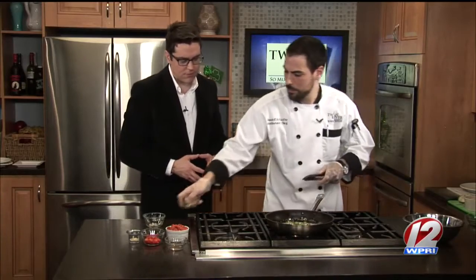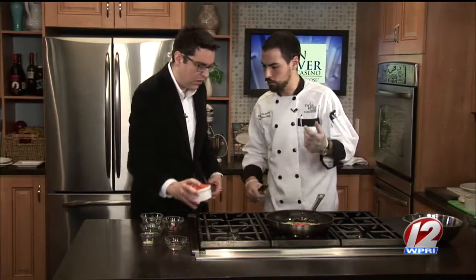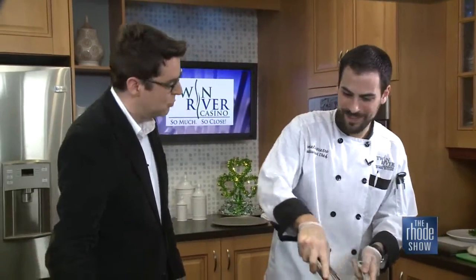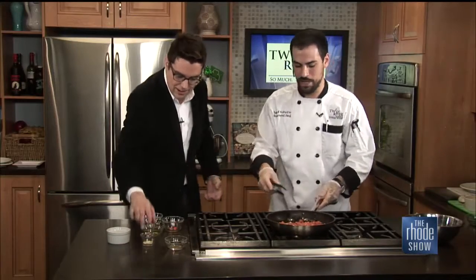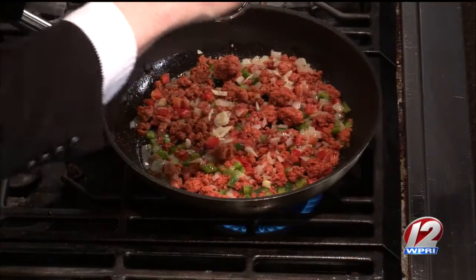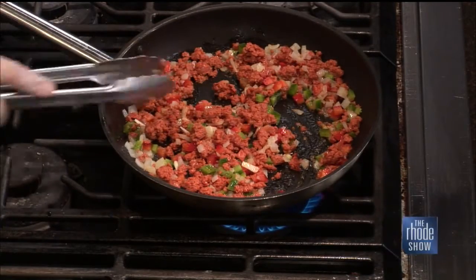So we're going to throw in our peppers now that our onions are starting to tenderize, and throw the chorizo in as well. It looks like a lot but it'll definitely mix up. You can throw in the garlic too — that's actually two of the garlic cloves that we had boiling with the clams. Also, when we were cooking the clams, we took some of the clam stock out to use to soften up our stuffing later on.